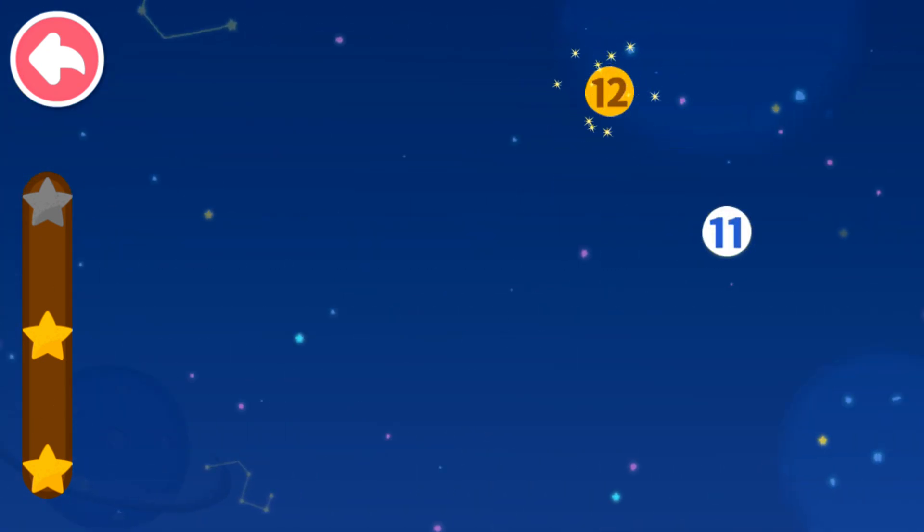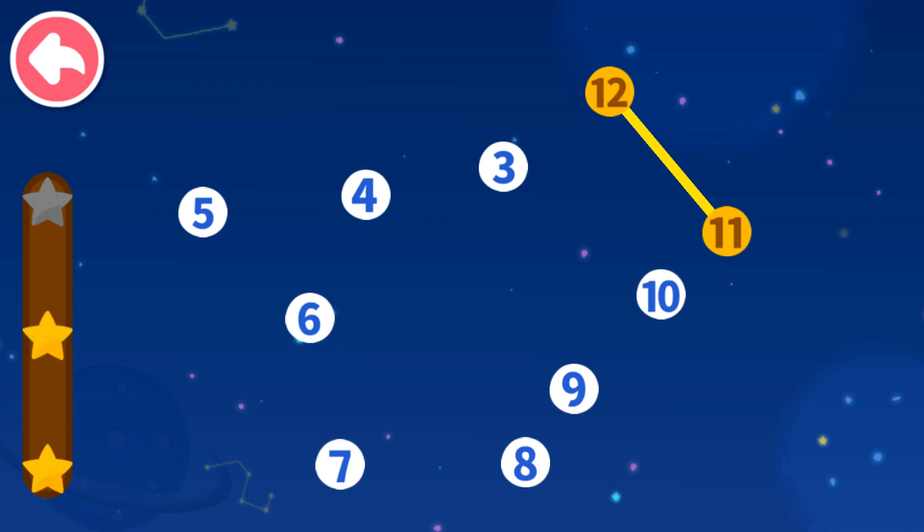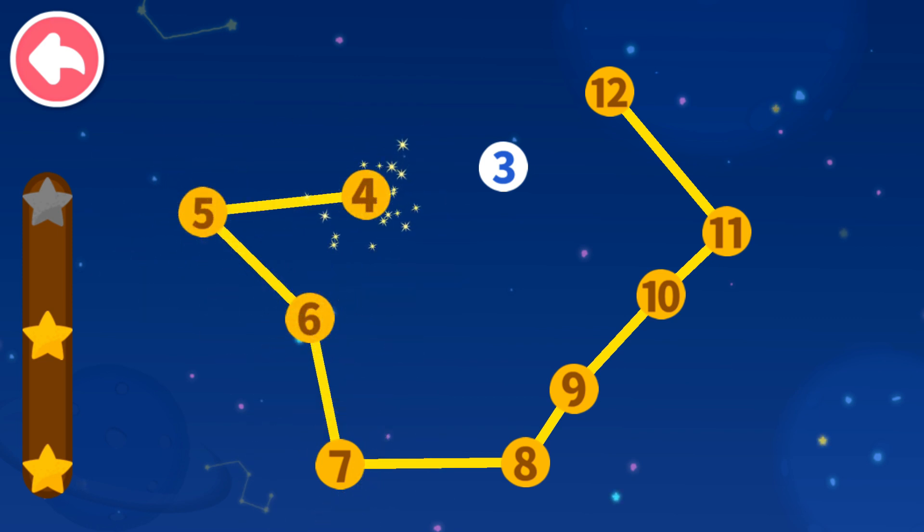12, 11 — which number comes next? 10, 9, 8, 7, 6, 5, 4, 3.